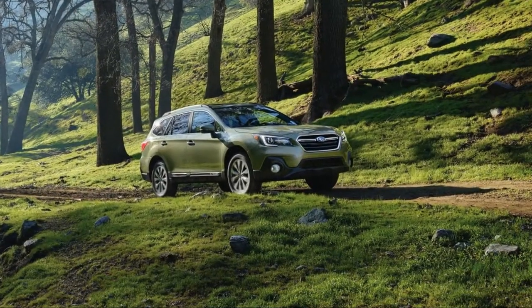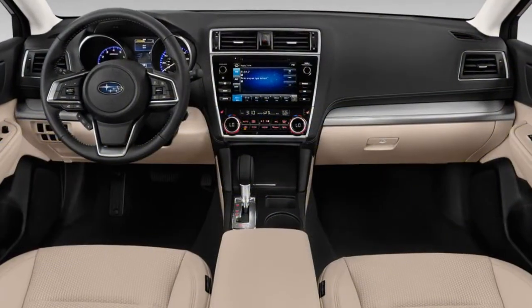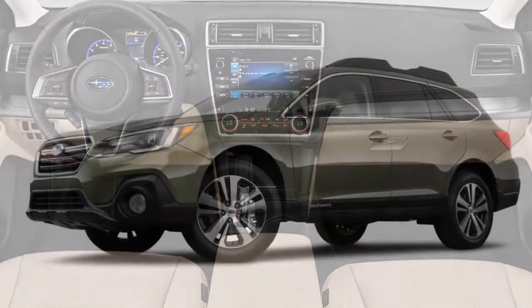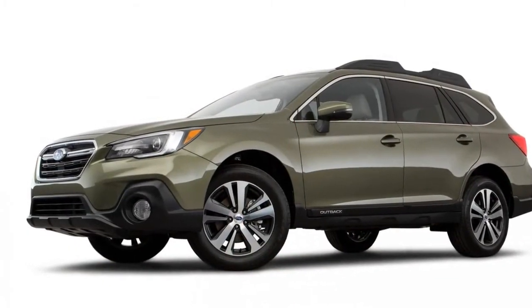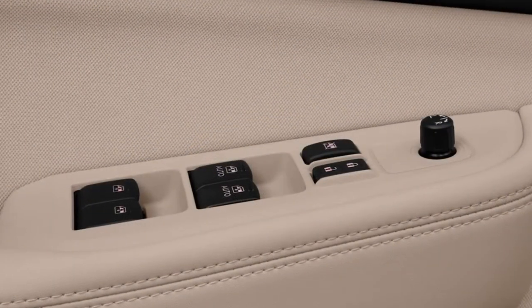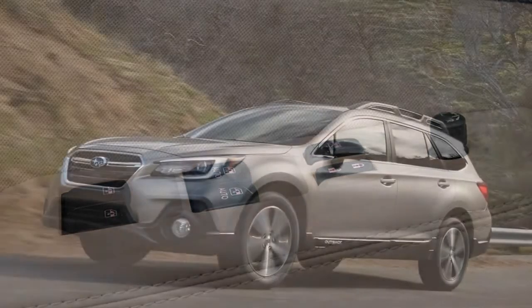They are not serious off-roaders, but these tall wagons can scramble up more challenging obstacles than anything short of a Jeep Wrangler or a Toyota 4Runner. Despite that capability, the Outback's road manners are more akin to a luxury sedan. The base four-cylinder that powers the vast majority of Outbacks can feel a little gruff, but it's adequately powerful.